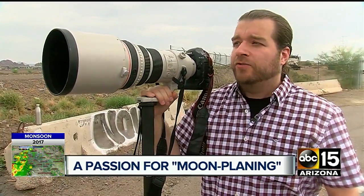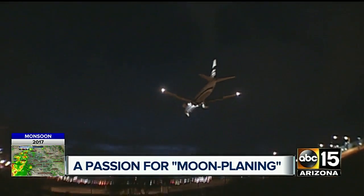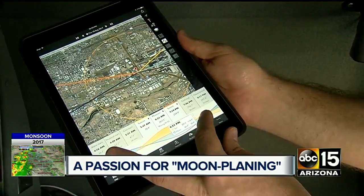It's kind of like fishing — just put the camera on a tripod, look up, and wait for it to happen. The moon moves, planes move, the photographers have to move, and a sky-watching app helps line it all up.